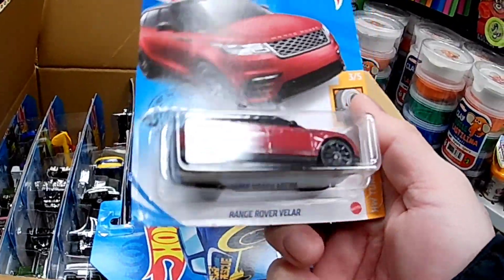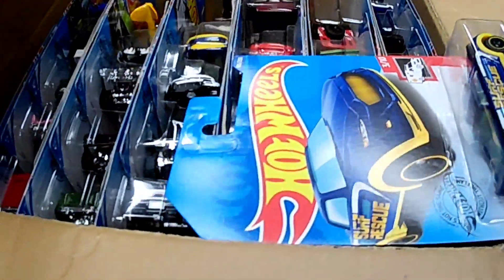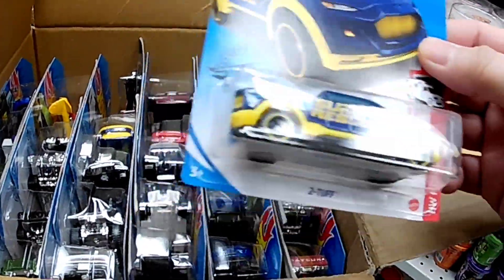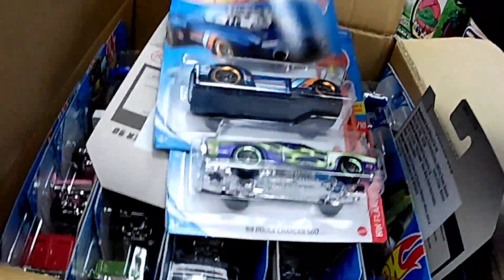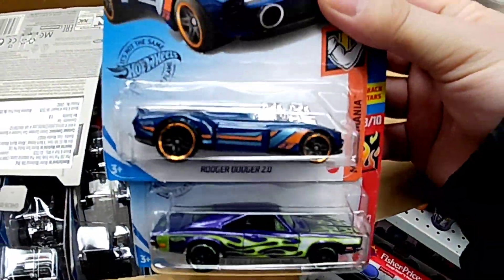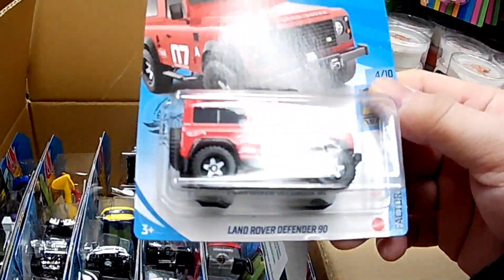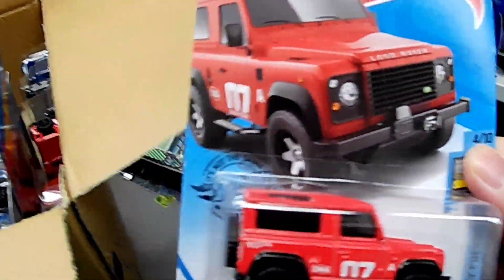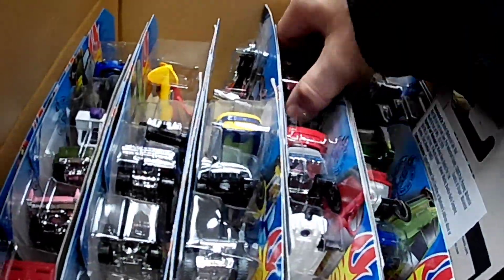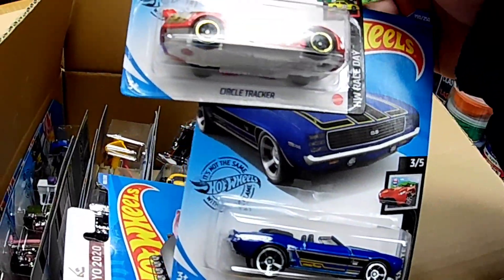Oh look at this Range Rover, cool. Already saw that — it's gonna take forever, I'm just gonna go through this quickly, I have these already. Oh look at this, Land Rover Defender. Lots of Land Rovers. Okay, what is this? 69 Camaro, charcoal. Trucker.